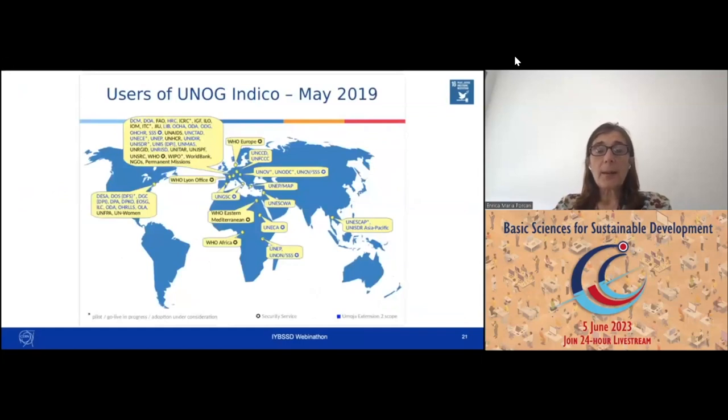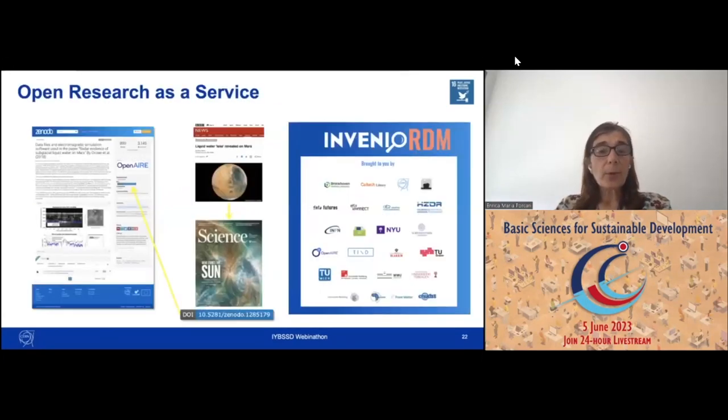I found slides from 2019 showing how many users within the United Nations use this technology. In support of open science and open research, CERN developed Zenodo, with an engine underneath called Invenio RDM — an open-source technology that allows for open document repositories with perennial DOIs, so papers can be found at all times by everybody.